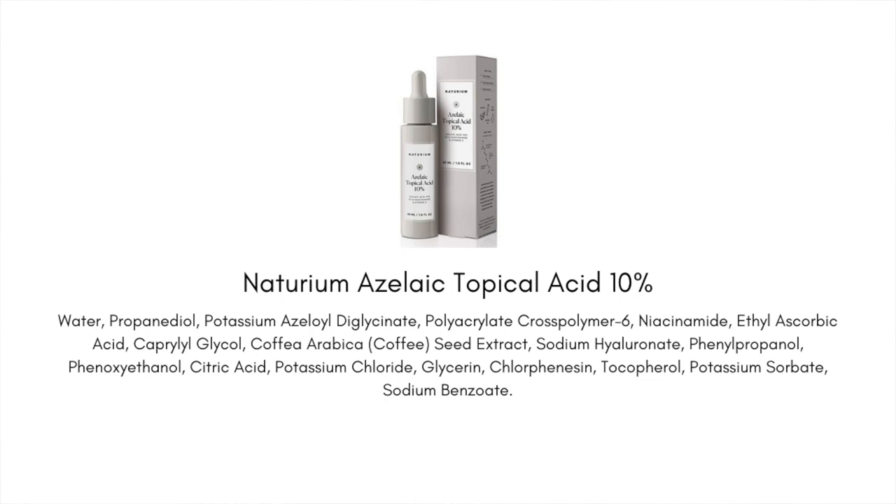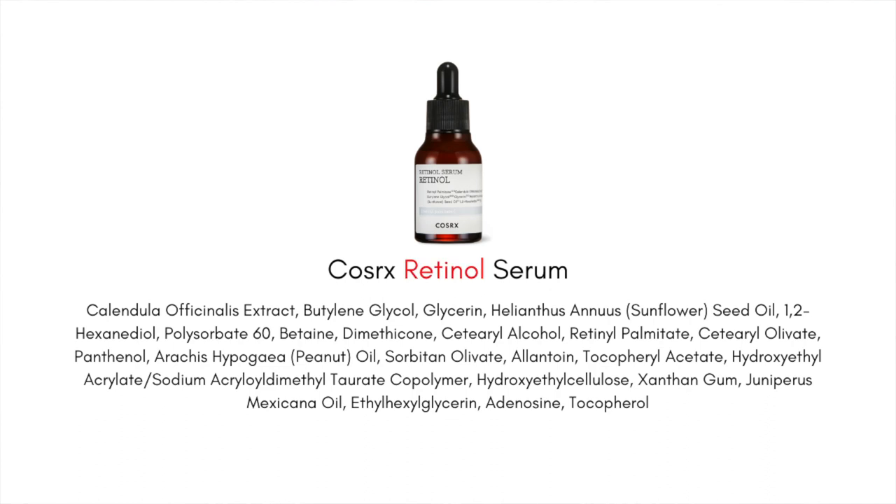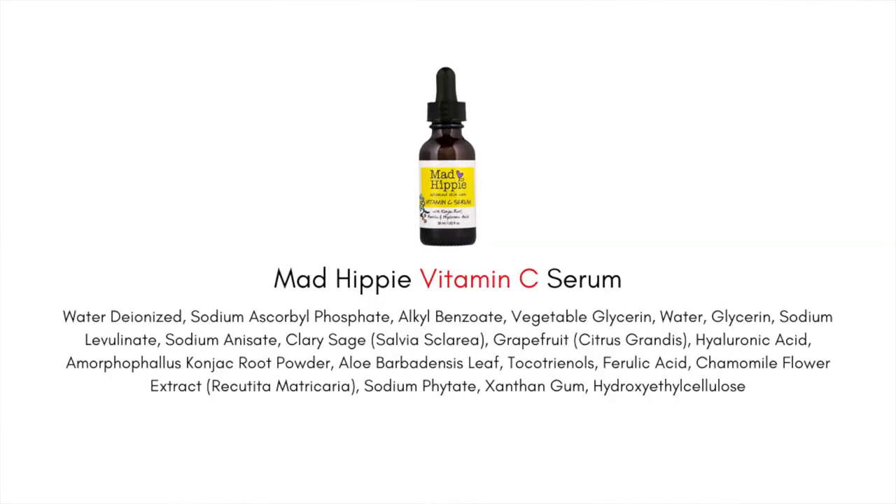Here are a few examples where names don't match up with the ingredients list. Naturium has a 10% azelaic acid serum, and it actually isn't using azelaic acid — it's using an azelaic acid derivative. Cosrx has a retinal serum, but they're using a retinal derivative. Mad Hippie Vitamin C is super popular, but it's not pure vitamin C — it is a derivative. I am not saying these brands are shady by any means, but this is another thing we can use the ingredients list for — to empower us as consumers making the right choices for our skin.